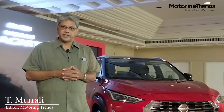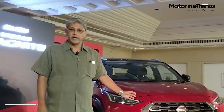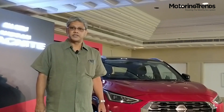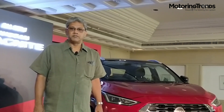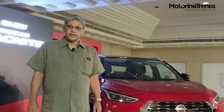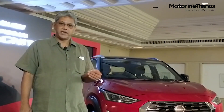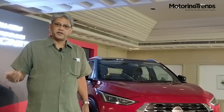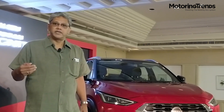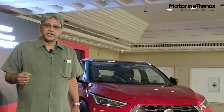The compact SUV segment has been quite popular in India for quite some time. Realizing this, Nissan has unveiled the Magnite. Magnite is the name christened by Nissan by combining two different words — Magnetic and Ignite. Magnetic emphasizes the product attributes that will attract customers, while Ignite shows the beginning of Nissan's intent to make it a popular vehicle in India.